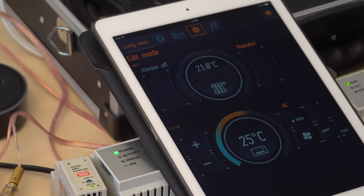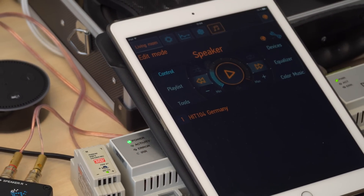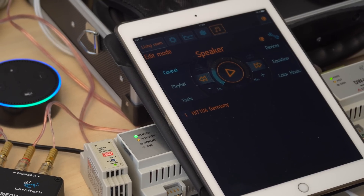Another thing we can do is control LaniTek's sound system. Let's see how it works. Alexa, turn the speaker on.